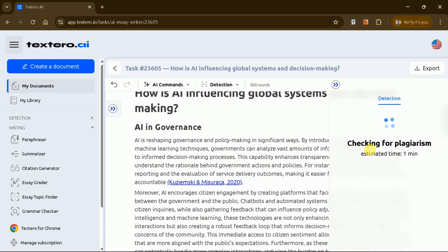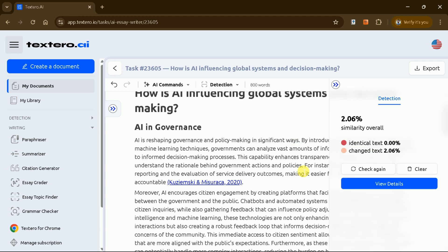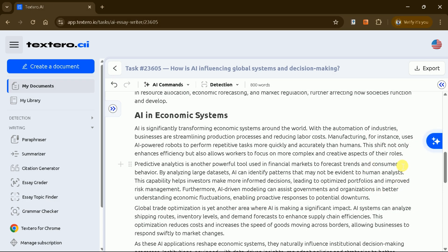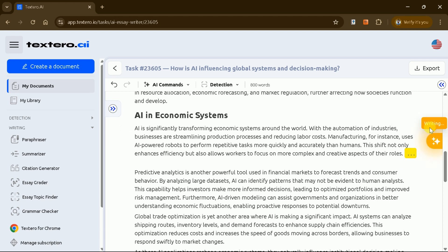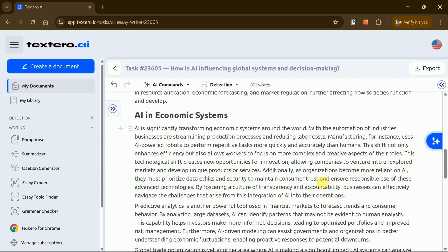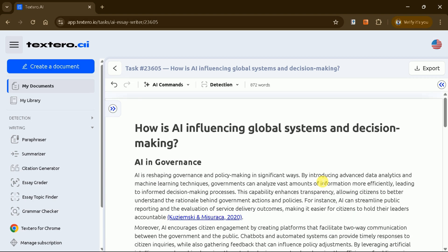Textero AI also allows you to check for plagiarism and AI-generated content. Simply click the plagiarism checker, and within seconds you'll receive a detailed report. Similarly, you can check for AI detection to ensure originality. Another useful feature is the autocomplete function. By placing your cursor at the end of a sentence, Textero AI will generate a continuation that connects seamlessly with the previous sentence, helping you expand your manuscript effortlessly.